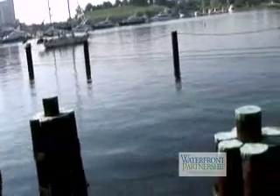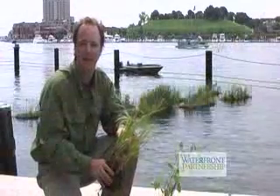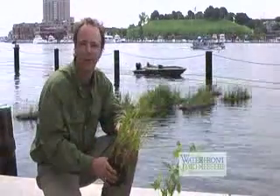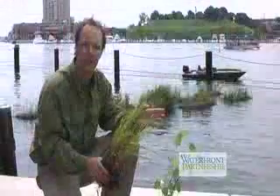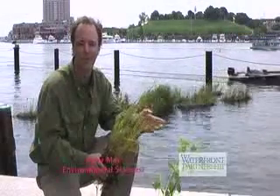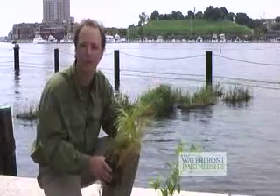Walking by the World Trade Center in Baltimore's Inner Harbor, you might be wondering what these floating land islands are behind me. These are floating wetland islands that we've created for the downtown harbor in order to bring back what once used to exist here. These wetlands used to exist all around the ring of the harbor before it was developed.